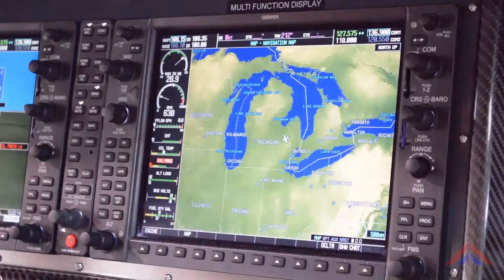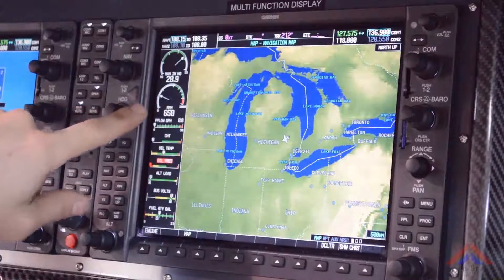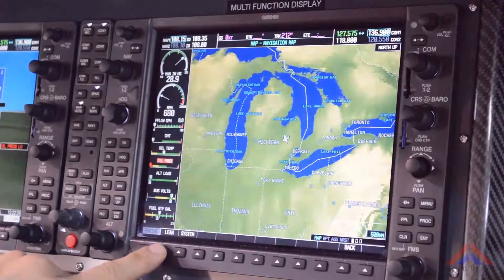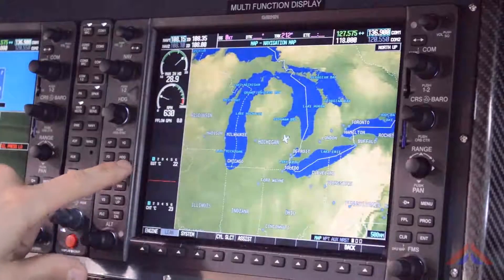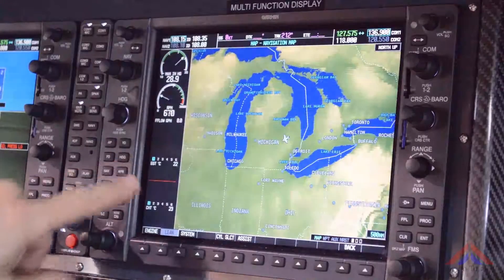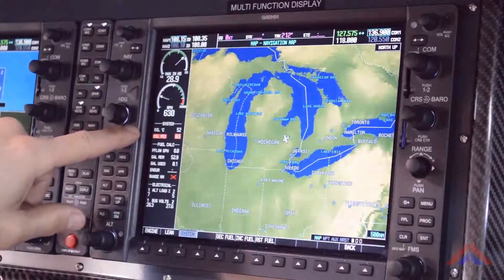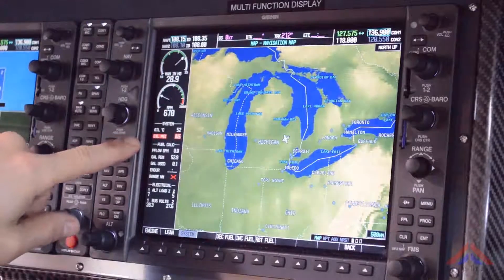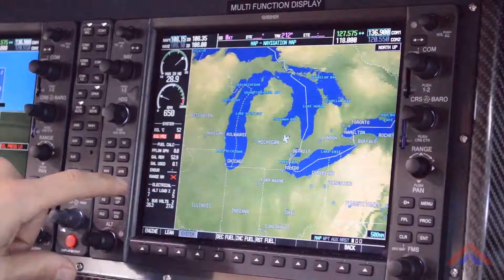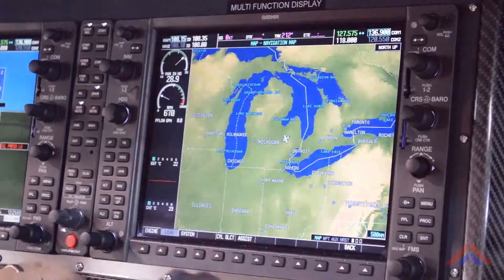The engine information system display includes the following: manifold pressure, RPM, engine temperatures — CHT and EGT — oil temperature and pressure, electrical main bus volts and current, and a lean display.